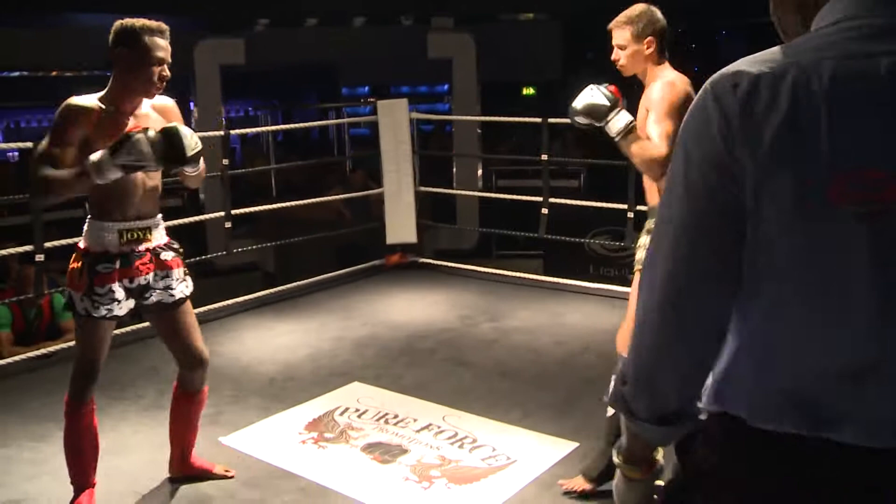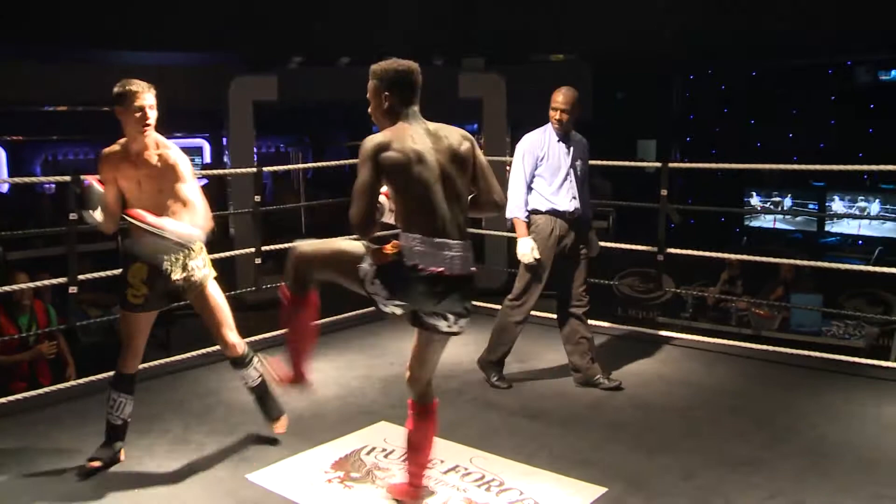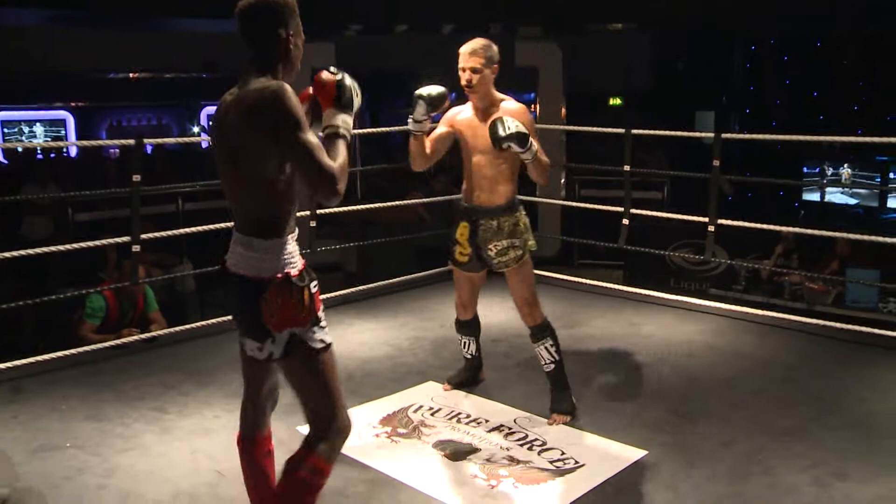Gervaisas being called on by his corner. Painter's using the range while he's throwing, but Gervaisas is throwing the leg kicks. Those skinny legs of Painter may not be able to withstand it for three rounds. He's trying to take centre ring, which is good, and that front push kick, the teep there from Painter.